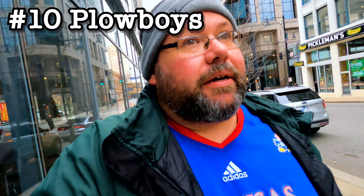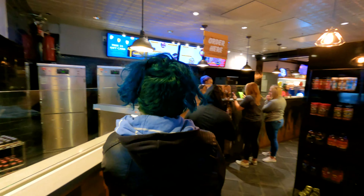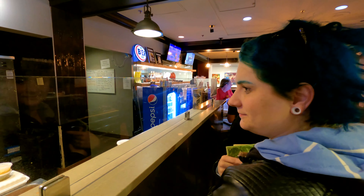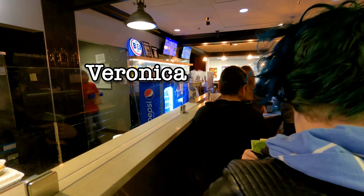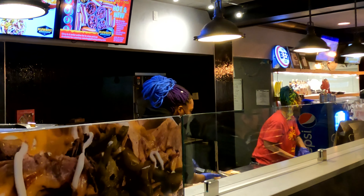Plowboys is right downtown. We are at Plowboys, and it was an interesting experience. Somebody walked right before us with an order — obviously from an office — with 20 individual orders. Those poor girls were killing it.